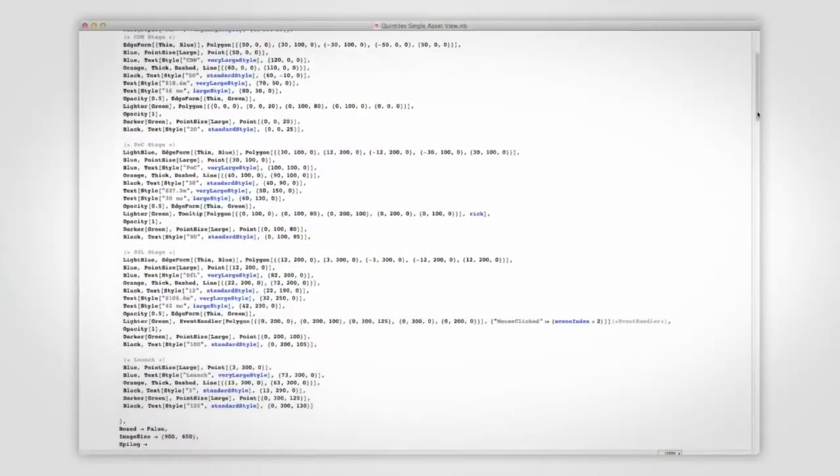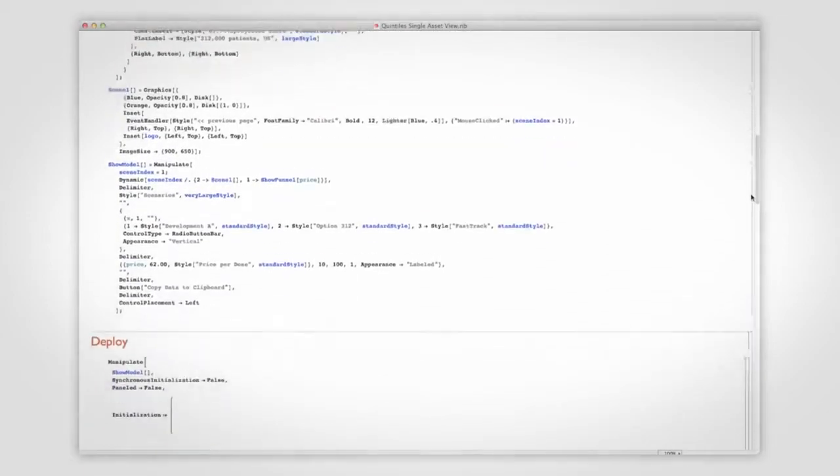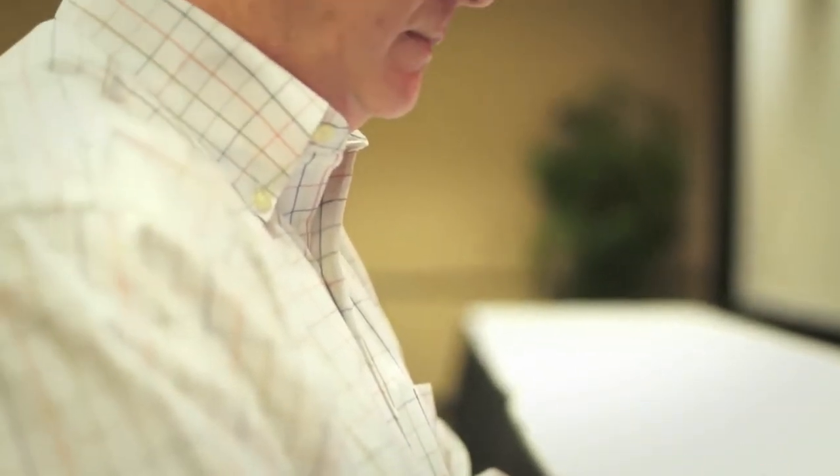These visualizations are critical for allowing our complicated models to communicate in non-mathematical ways to our audience, which are often company executives. Our clients don't often know what analysis is needed until they see it. So Mathematica's ability to put together very quickly these prototypes of analyses allows them to see a bit of the end game.